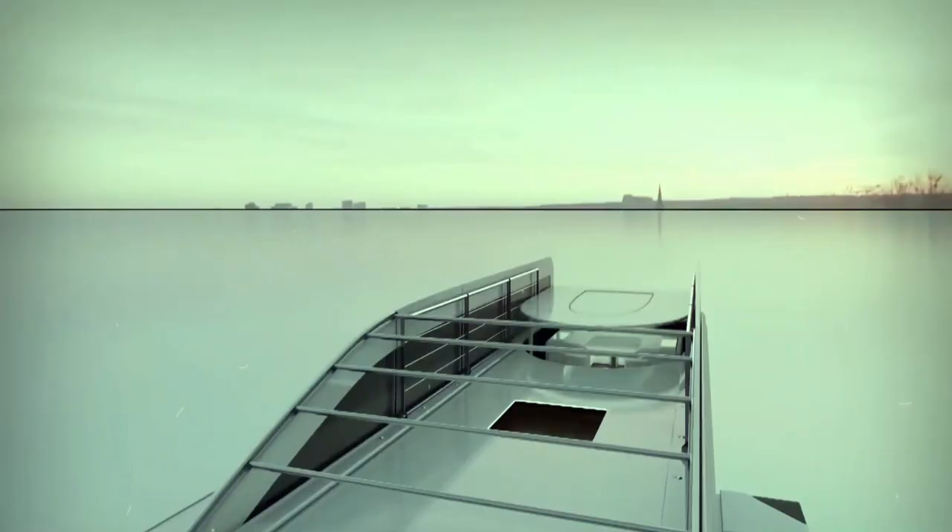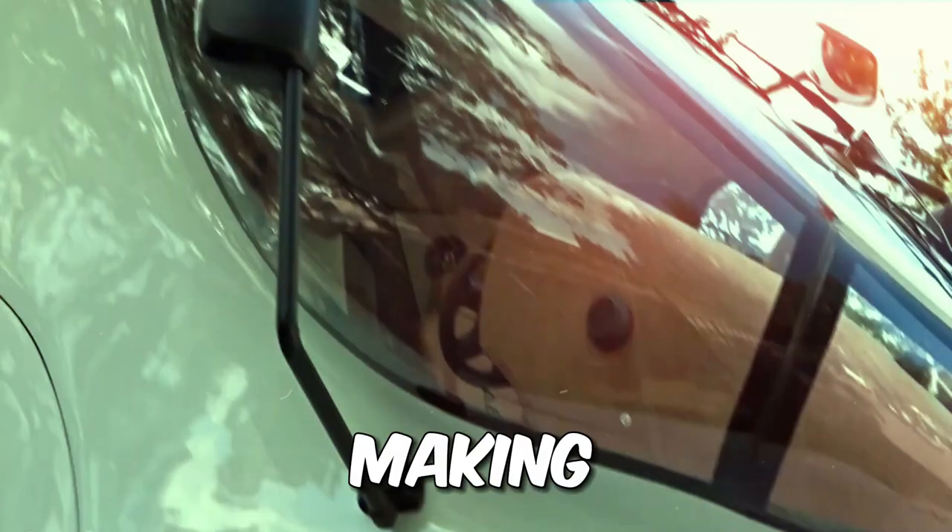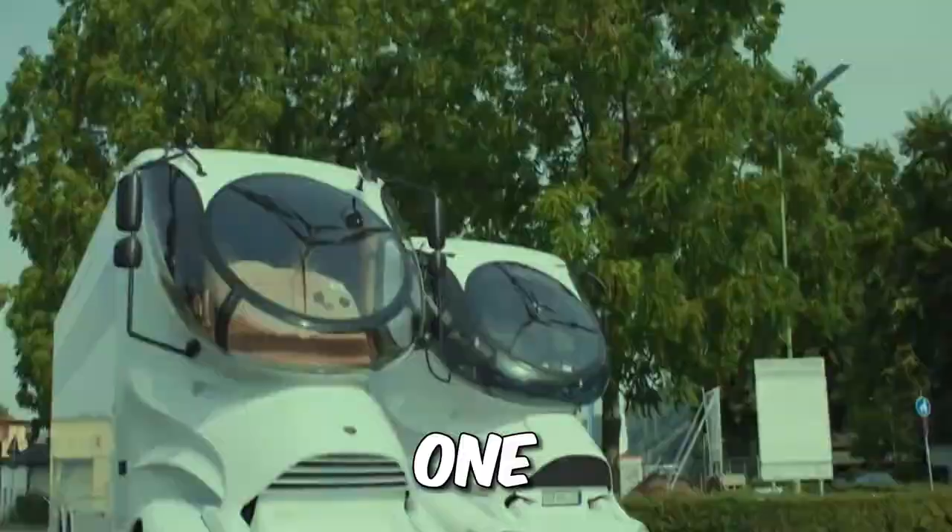All this luxury comes with a jaw-dropping price tag of $3 million, making the Palazzo Superior the RV of your wildest dreams and the most expensive one on the market.